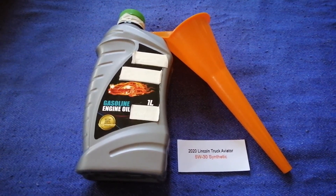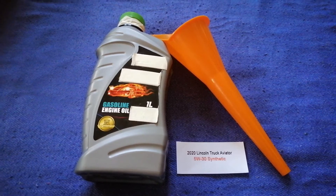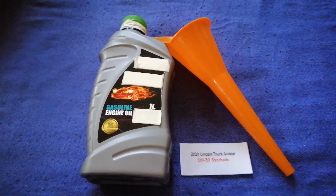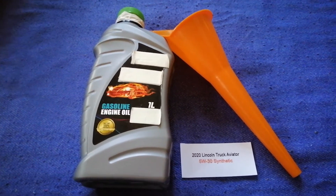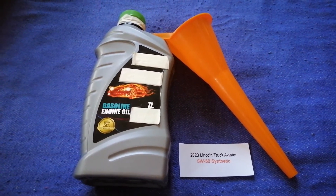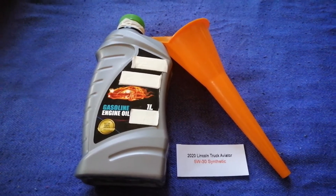The oil type for the 2020 Lincoln Aviator is 5W-30 synthetic. This oil type is only the manufacturer's recommended oil type. Keep in mind that the type of oil could change depending on the year and mileage of your car. You can change your oil as often as every three months, or you can ask your mechanic for the recommended oil type and frequency.